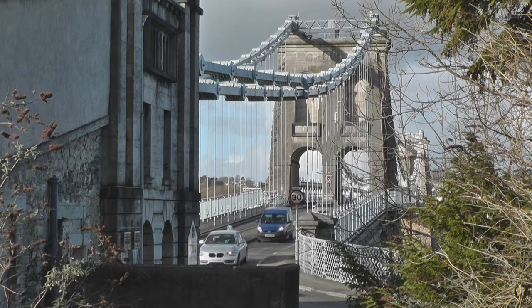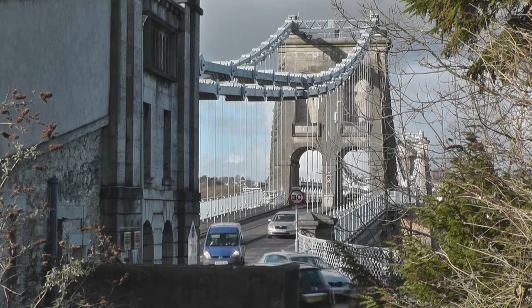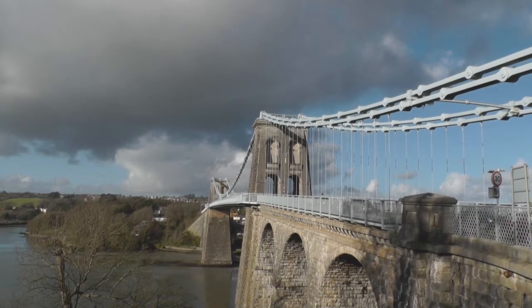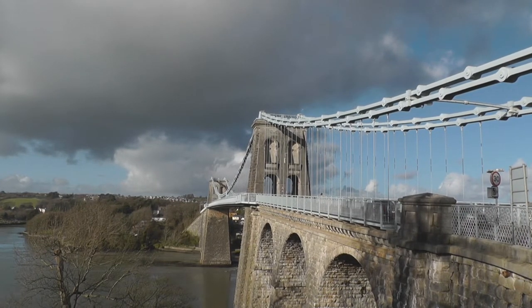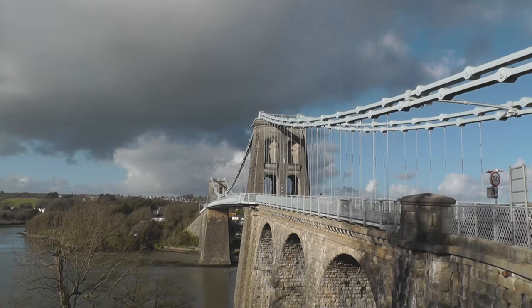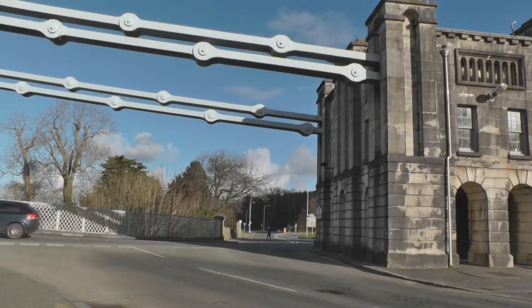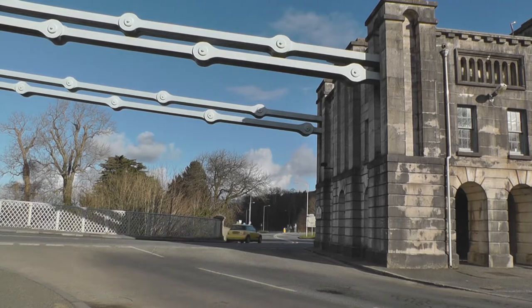The Menai Bridge is situated in the county of Gwynedd in North Wales. It spans 417 metres across the Menai Strait to link Anglesey with the mainland. Access to Anglesey before the bridge was built was by ferry, the first being in 1292. When the bridge opened in 1826 the ferries ceased. The bridge is made of raw iron and stone.